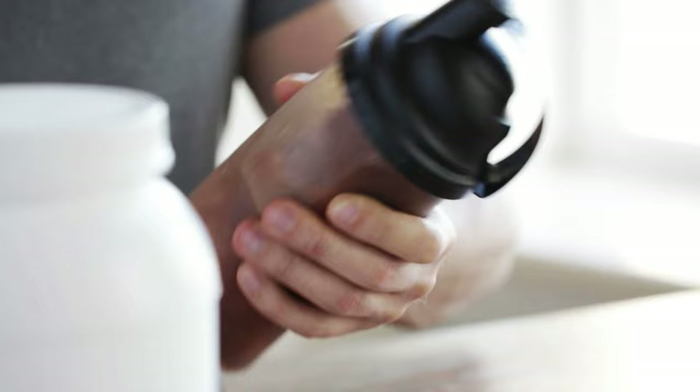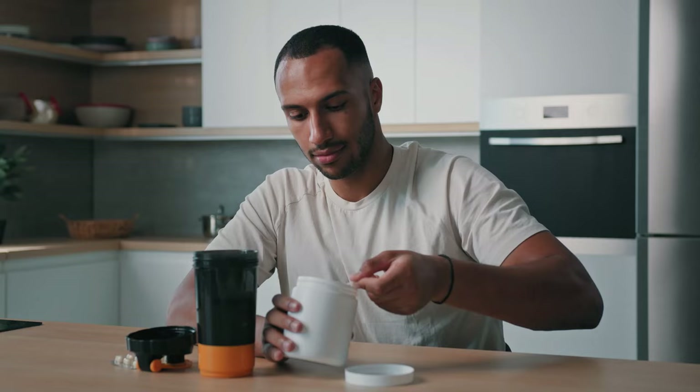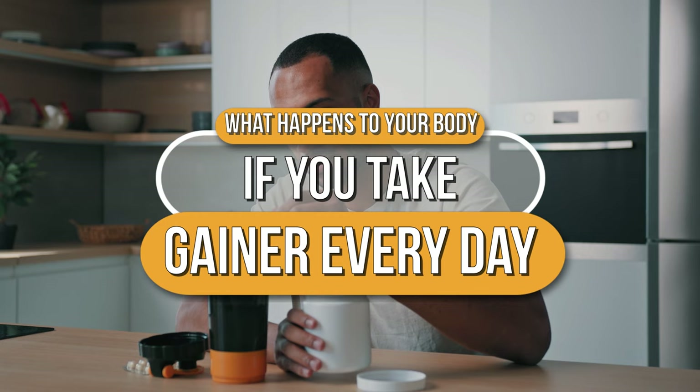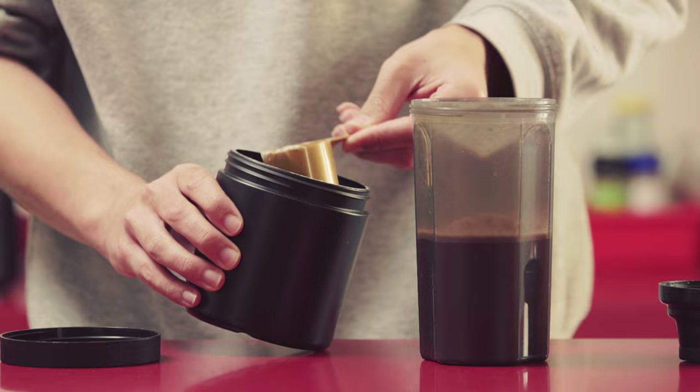Gainer is a sports supplement whose main components are carbohydrates and proteins. It helps you gain mass quickly and avoid a caloric deficit during intensive training. In this video we are going to tell you about Gainer, what are its benefits, and how to take it correctly, so watch till the end. Gainers are inferior in popularity only to protein and BCAA supplements.